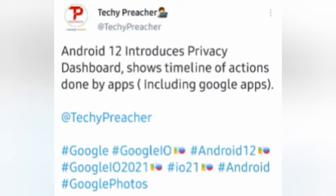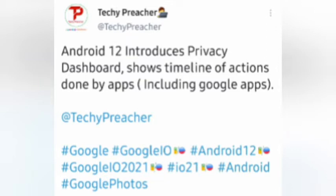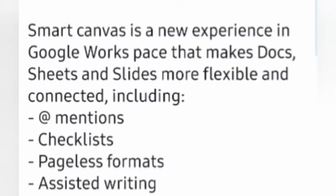Google introduces Privacy Dashboards that show a timeline of actions done by apps, including Google apps. Smart Canvas is the next feature, bringing more flexibility and features to Google Documents, Google Sheets, and Google Slides — including mentions, checklists, page formatting, assisted writing, and many more.